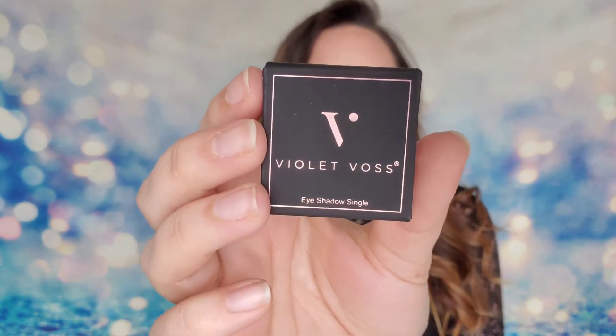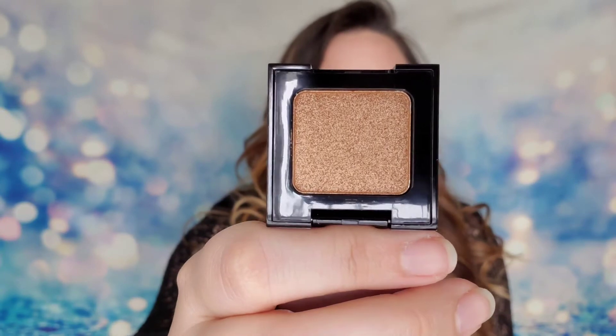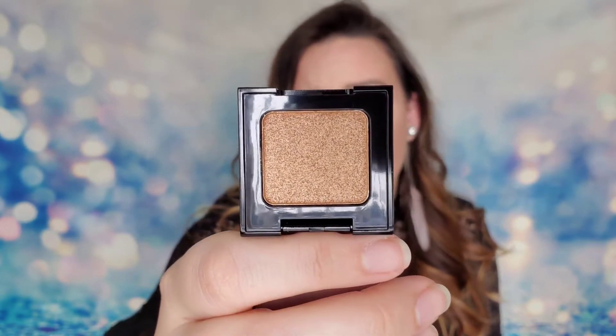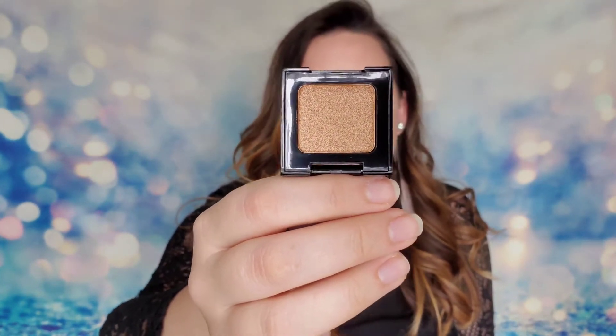The next item is from Violet Vase - this is an eyeshadow single pan. I do love Violet Vase packaging, it's always so pretty. The shade name is 'Bear It All,' and there is a mirror inside which is great. It's definitely a shimmer; I think this will probably work really well even as a highlighter, especially if you have a warmer skin tone. This shadow is a 24/7 neutral shadow - it's versatile, flattering, smooth, blendable, and easy to apply, and will last all day. I find that Violet Vase shadows do last a long time and have a really good formula.